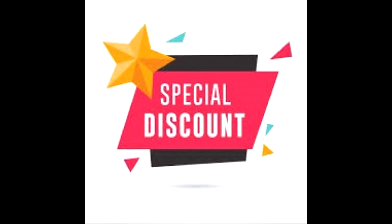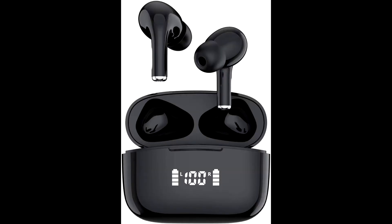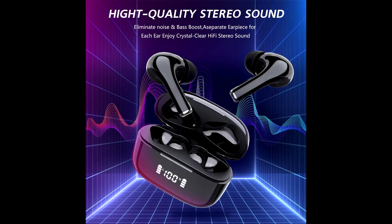Buy Zermatt A11 Bluetooth wireless earbuds at a cheap, limited-time discount from the link in the description. Zermatt A11 Bluetooth wireless earbuds let you move seamlessly through your day with a secure fit and premium sound quality.